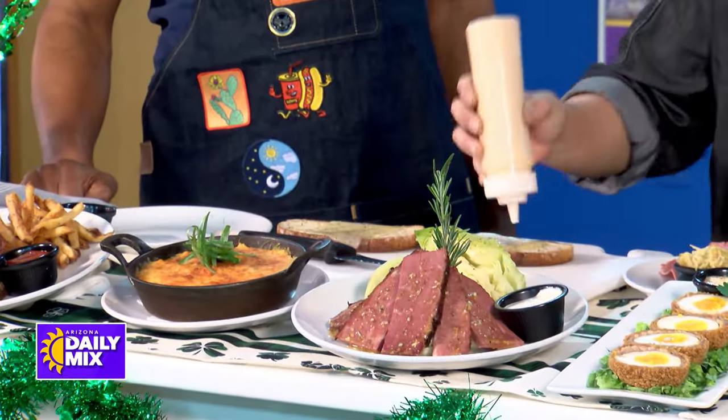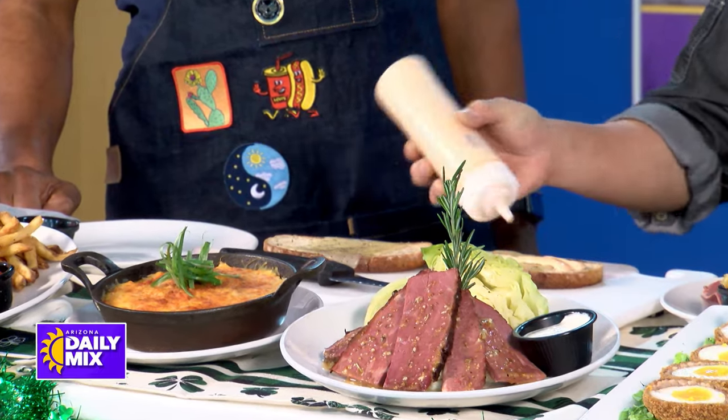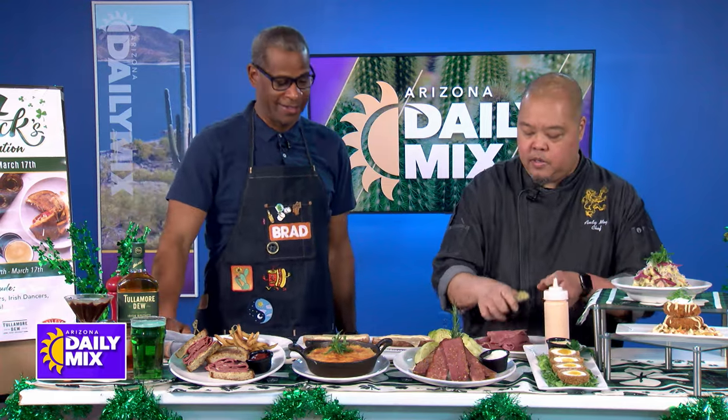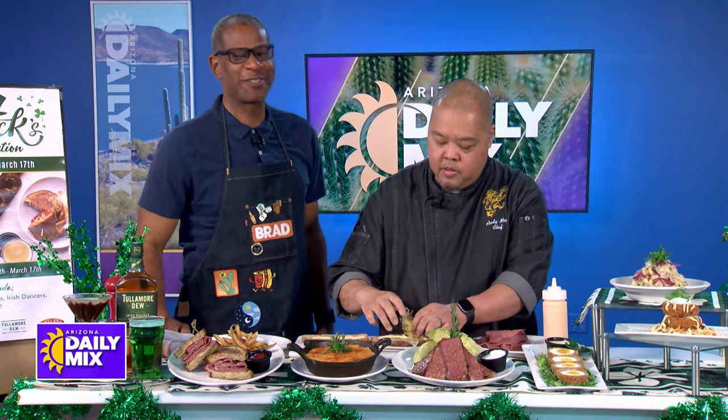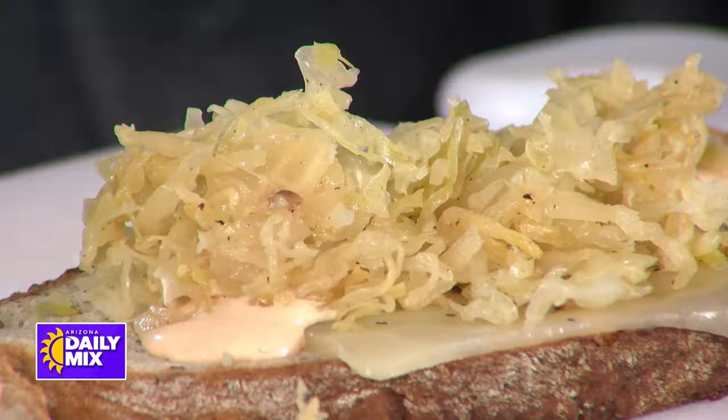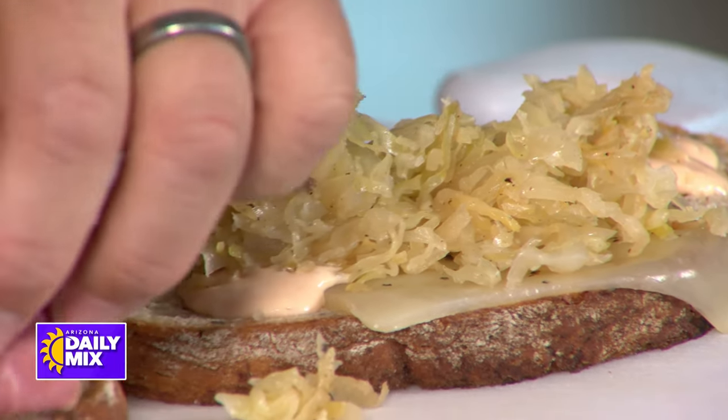We also have some Swiss cheese on it, seasoned with some black pepper. Of course, can't be a Reuben without some Thousand Island dressing. And of course, sauerkraut. I can't eat any of this, so that's like torture right now. And of course, most important is our corned beef.